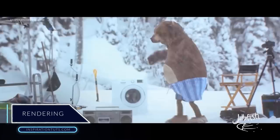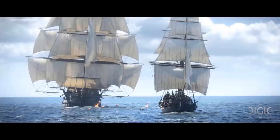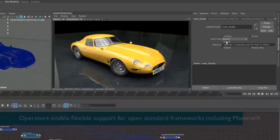When it comes to rendering, you can expect Maya to have a strong render engine, which is Arnold at the time being, and it is included with the default installation of Maya. Arnold is a fast, memory efficient and scalable physically based ray tracer, and it supports interactive rendering from the interface.